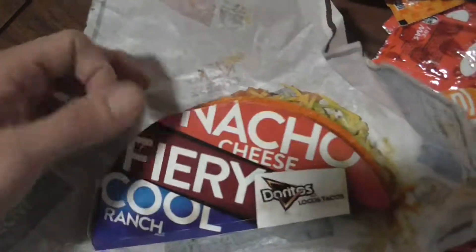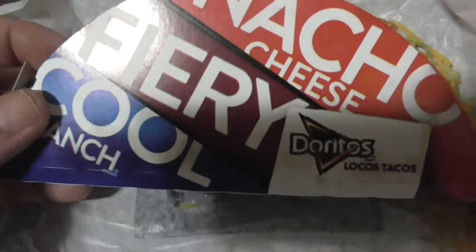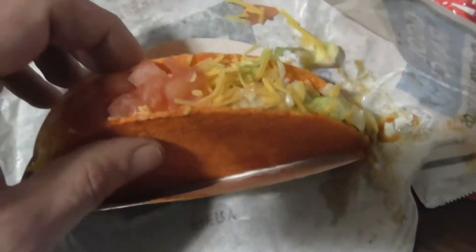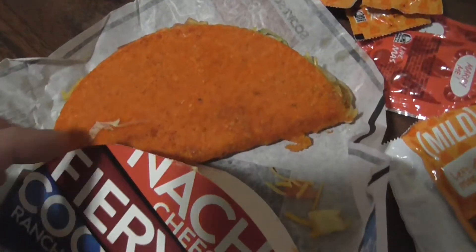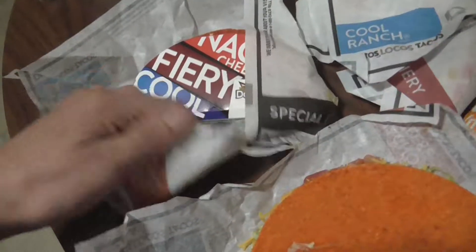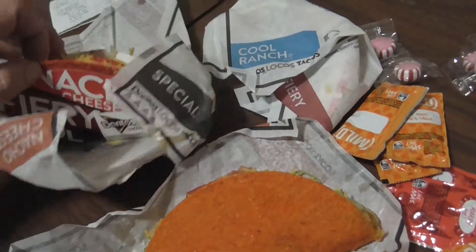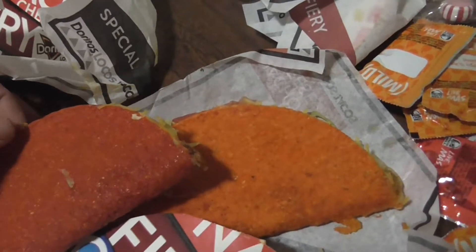This is what we got — this is the nacho one. I got the idea because I got that naked chicken chalupa and it had that wrapper on it and I said I'm gonna get those tacos. That's the nacho cheese one, this is the fiery — looks a little red today. They're all Supremes. Fiery taco.